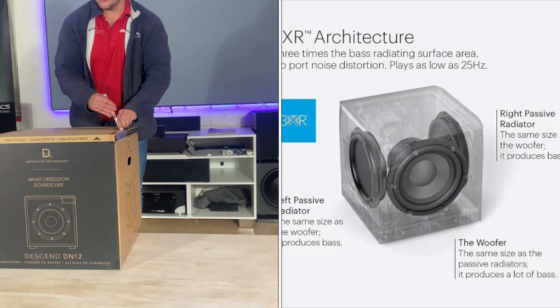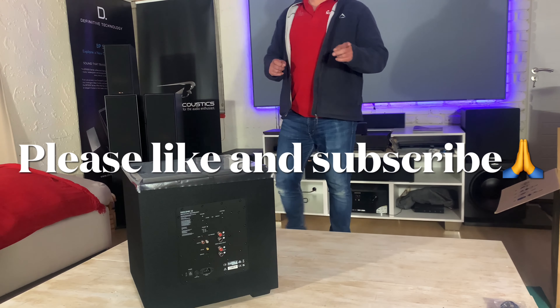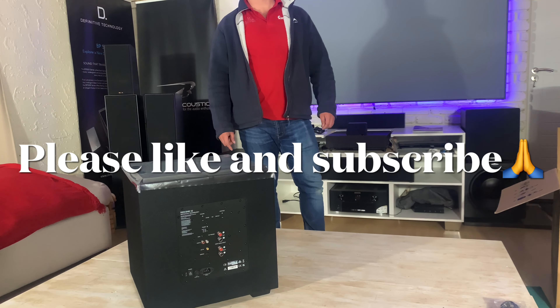Please like and subscribe if you want to see more content like this. Thank you for the good responses on the giveaway video — the first five guys' prizes are going out soon, including merch, cups, and t-shirts. I'm going to do another giveaway, partnering with suppliers like Klipsch or Definitive — still working on the deal but it's going to happen. Stay tuned!